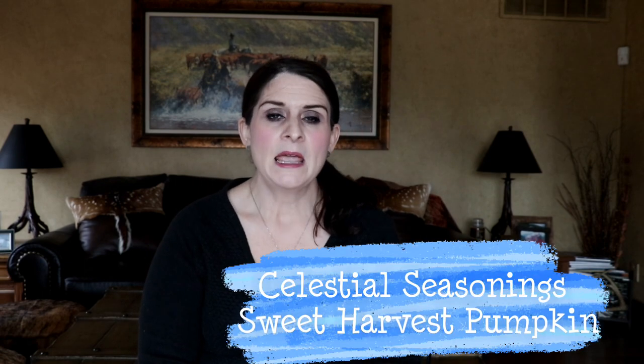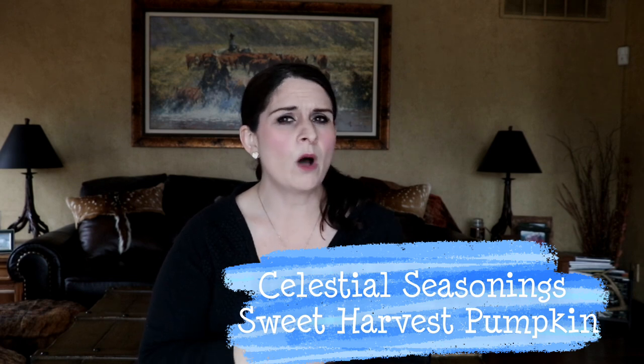Today we are talking about another supermarket tea. I love this series because we are taking a look at some teas in the supermarket that I think deserve some attention. Today's tea was actually requested by a subscriber — it was asked to review the Celestial Seasonings Sweet Harvest Pumpkin Tea. I don't honestly know if it's seasonal or just for the fall, but since it's still available we'll go ahead and review it.